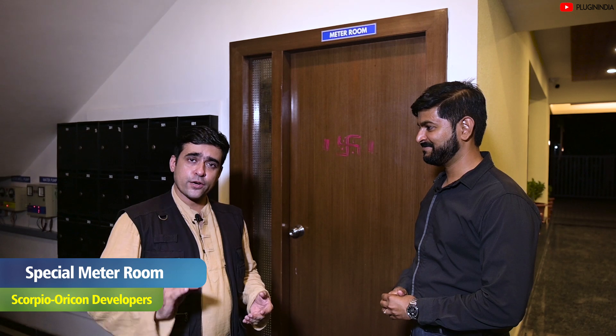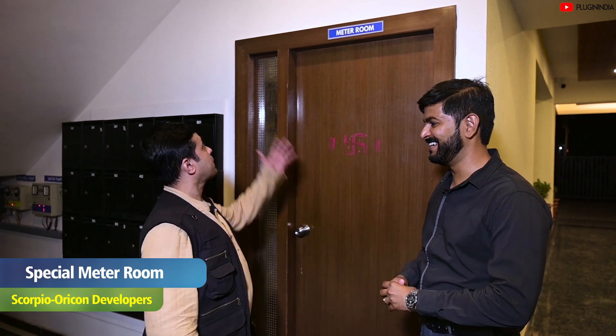We are here at a very special room in this building — the favorite room of all EV lovers. This is the meter room.